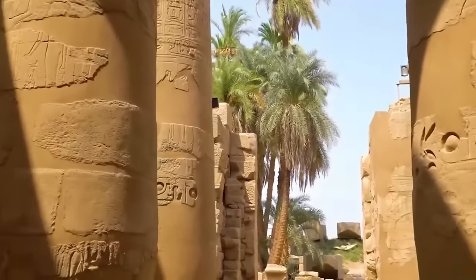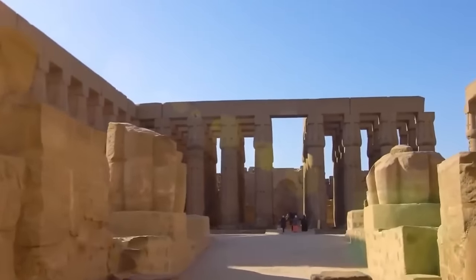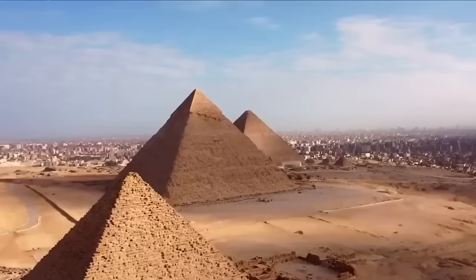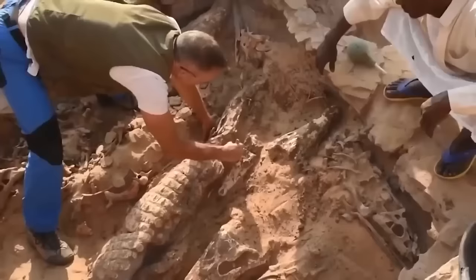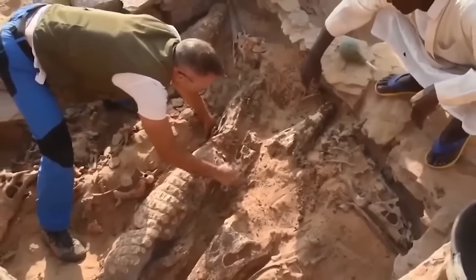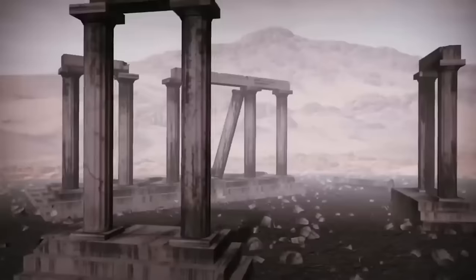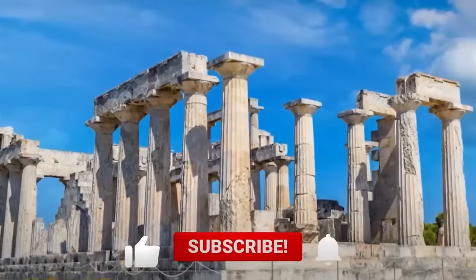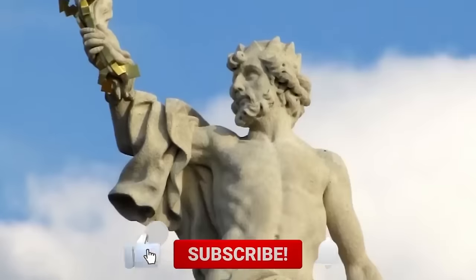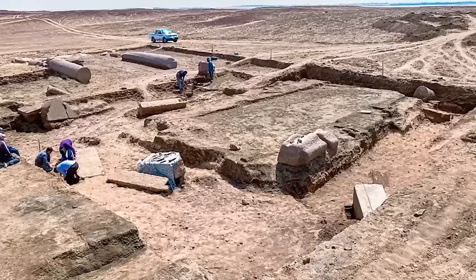Ancient Egypt has always fascinated us, but beyond legendary wonders such as the Great Pyramid of Giza, Egypt is a repository of many lesser-known treasures. Recent discoveries made by scientists were just as astonishing — mummified crocodiles, the Temple of Zeus, Tutankhamun's dagger, and golden mummies. Think of the artifacts preserved in the deep sands. Join us on Channel Top Facts as we show you 15 of the most famous places in Egypt with their ancient secrets.